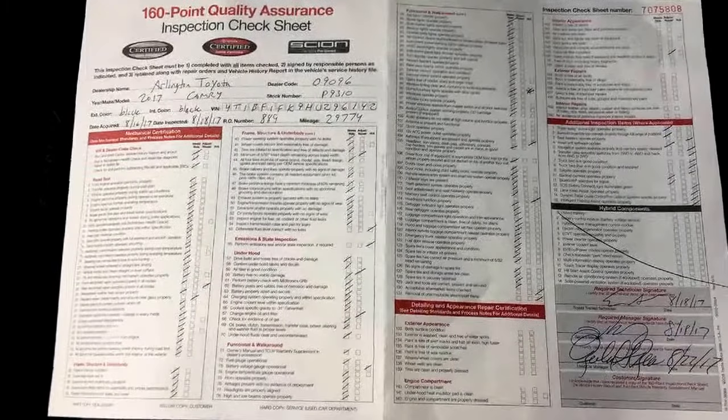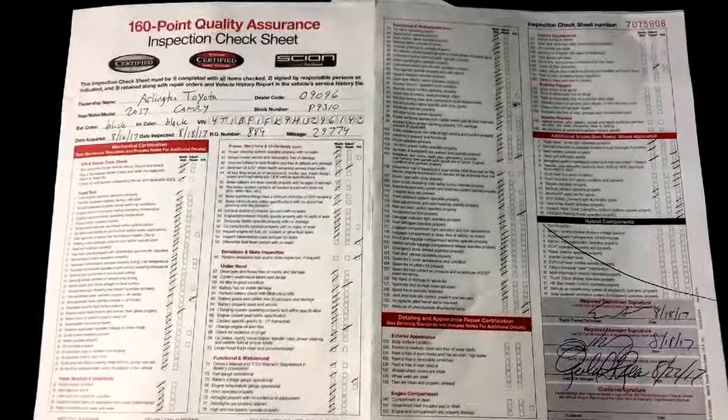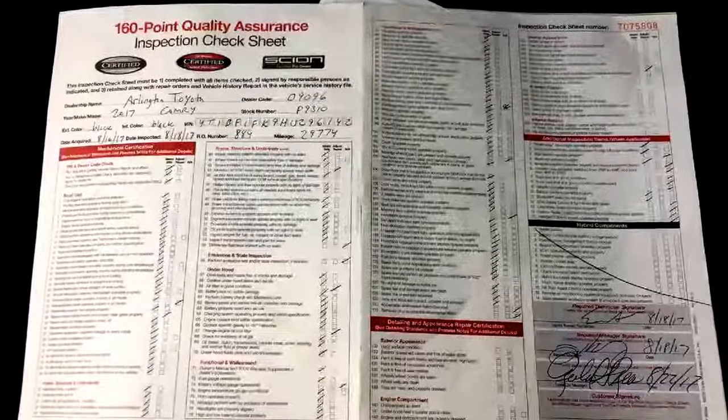Thanks for watching — let me show you this 2017 Camry LE, I hope you like it. Again I'm Christian Morgan at Arlington Toyota, you can reach me at 850-776-4767. Also, here's that complete 160 point inspection which you'll get on any of our certified used vehicles.